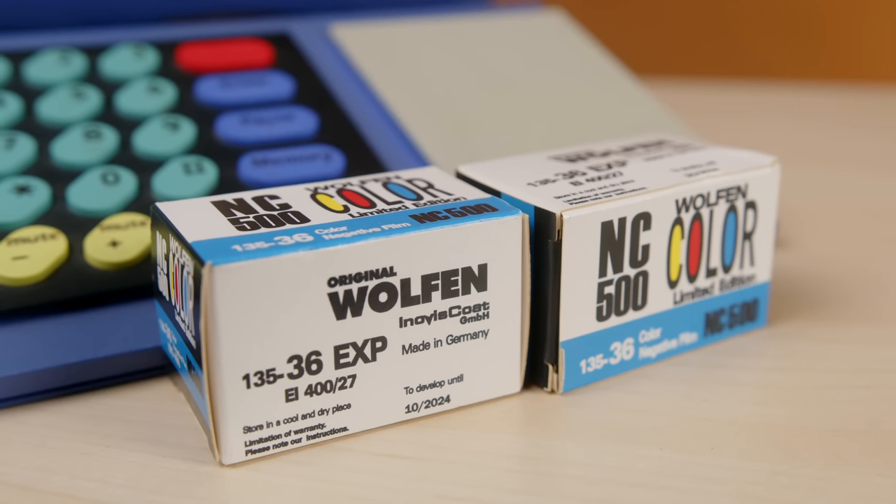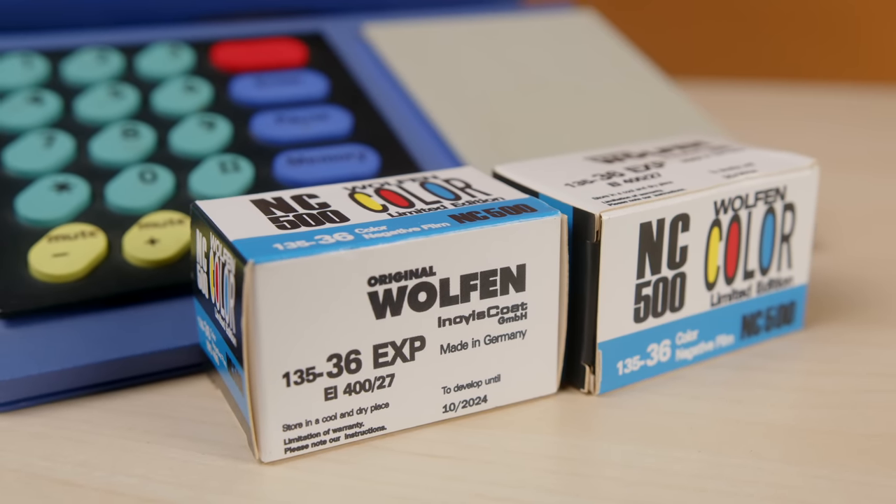Even though it says 500 in the name, this is actually a 400-speed film — it says so on the side, with an expiry date of October 2024. The box also says 'Limited Edition' — Orwell Wolfen Color Limited Edition.